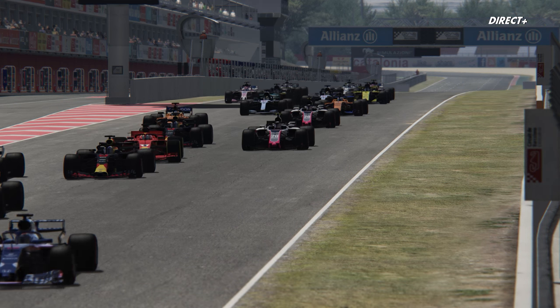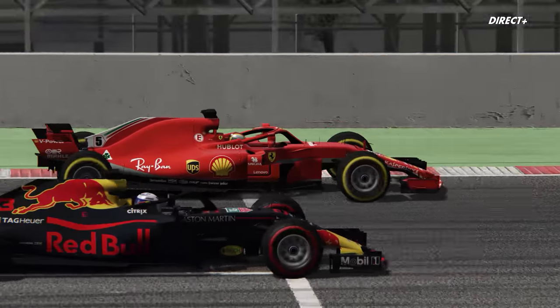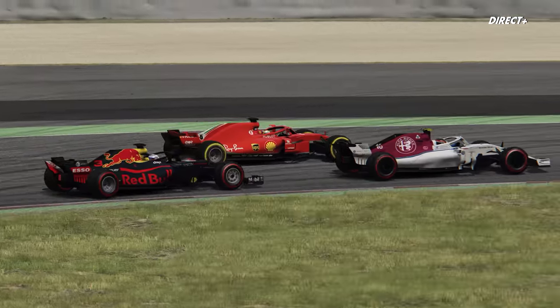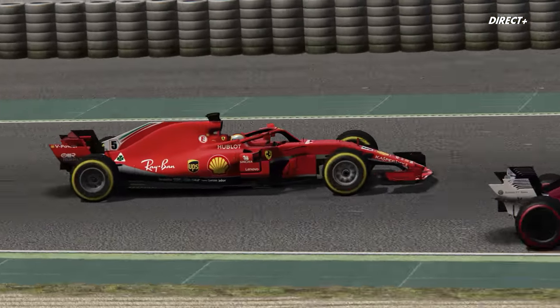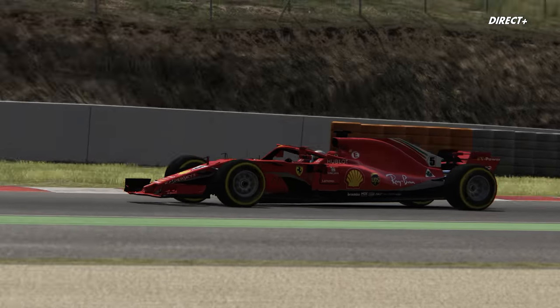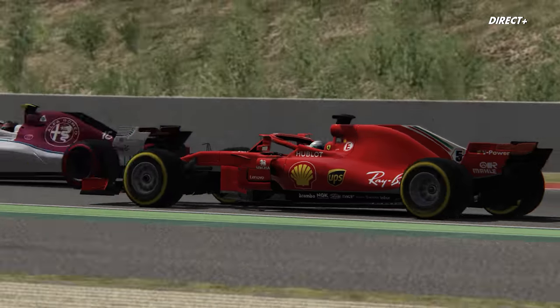Salut tout le monde, bienvenue dans cette nouvelle vidéo. On est ensemble aujourd'hui sur le circuit de Catalogne pour le Grand Prix d'Espagne. On va tenter de se sortir vivant du premier S avec les Alphas de Leclerc et d'Eriksson qui sont plutôt hautes sur la grille. Ça c'est le problème quand on ne fait pas de qualif.